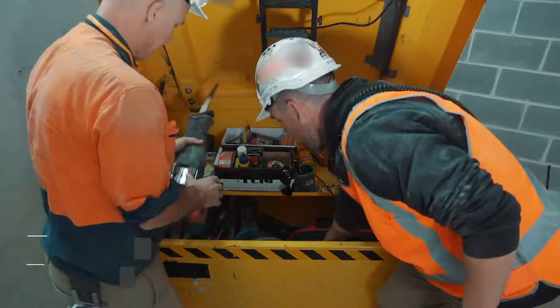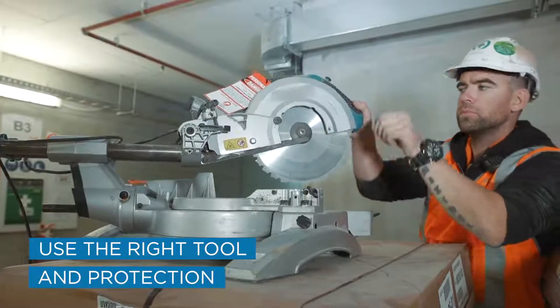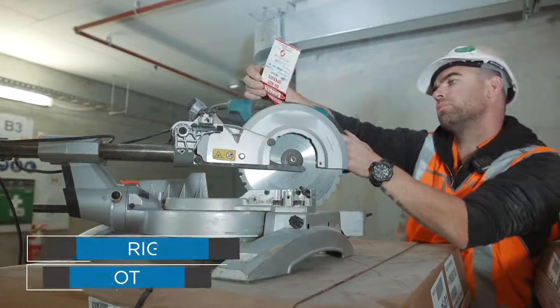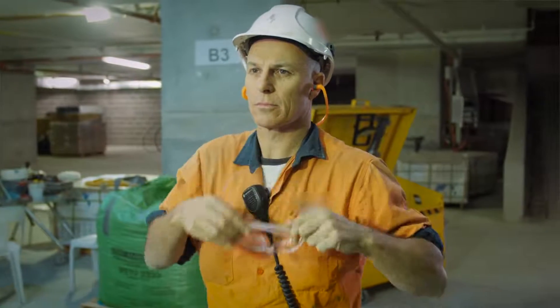Make sure your workers use the right tool for the job. Tools shouldn't require any modifications such as the removal of guards to undertake the task. Provide appropriate personal protective equipment, including eye and hearing protection.